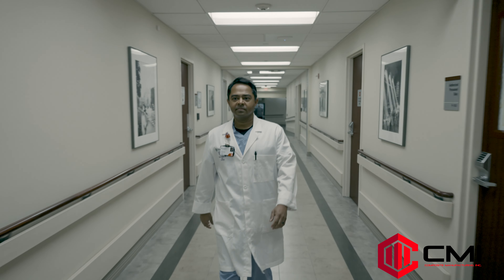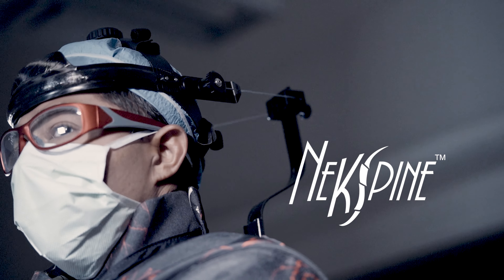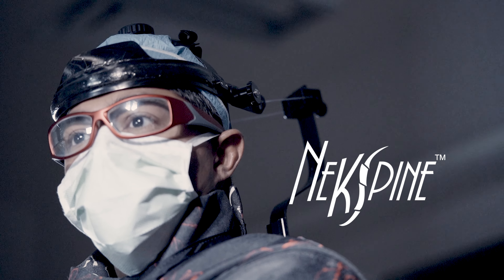Hi, my name is Sanjay Boudrej. I'm an interventional cardiologist who performs structural, coronary, and peripheral vascular procedures. I've been an interventional cardiologist for the better part of 15 years and I've been using the NexSpine device for about six months.